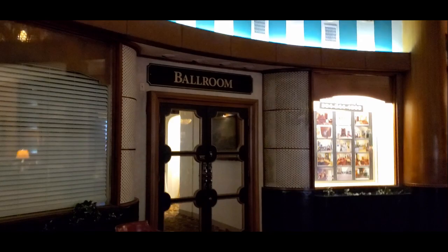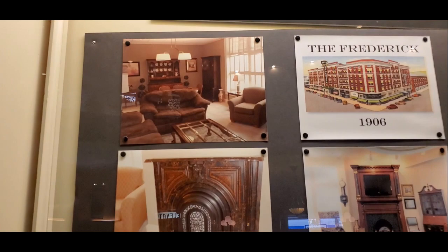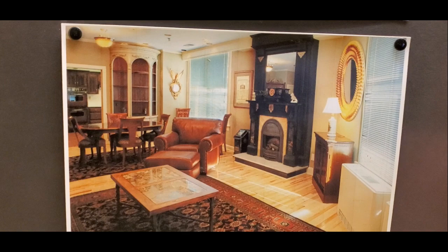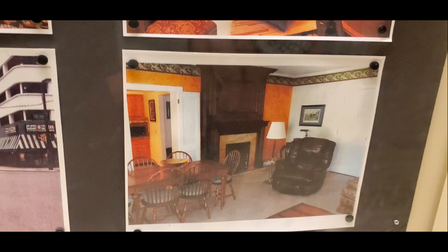I wanted to come over here and show you the furnished apartments that are available. There is a ballroom. Here are some of the apartments that are available — if you're interested, call 304-544-4800. Let's take a look at the rooms; they are just really pretty. Look at a picture of this old fireplace — I'm sure it's just a heater. These are some of the apartments for rent — one, two, or three bedrooms. They're actually refurbishing some of them now, moving furniture in and out. Hope any of you guys would be interested.